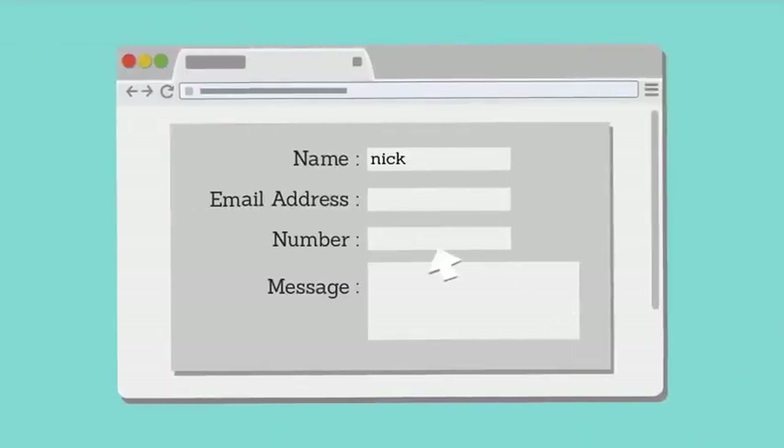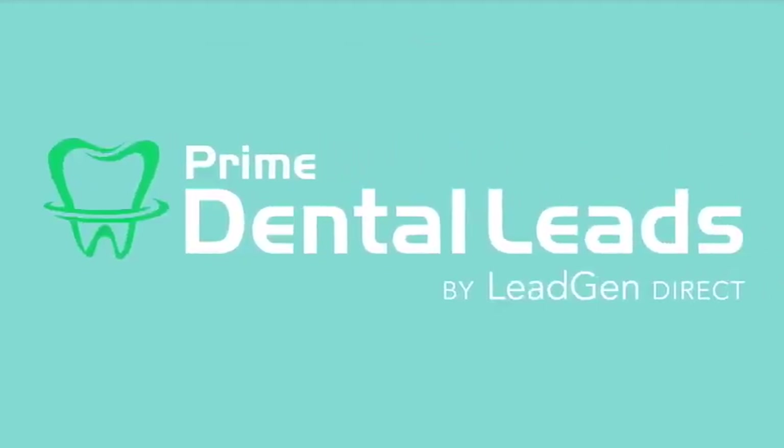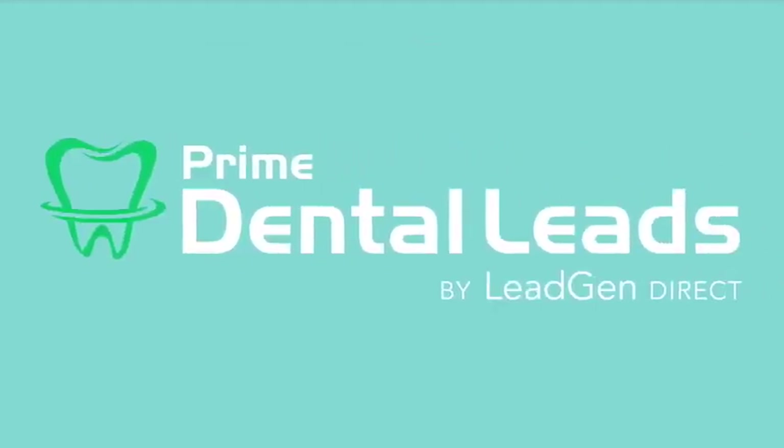So call or fill out our contact form today to find out if our program is a good fit for your practice.